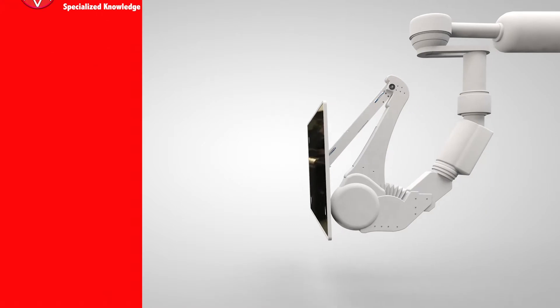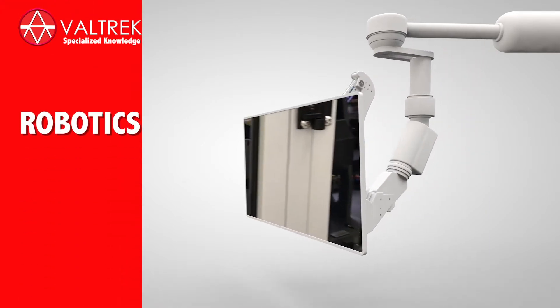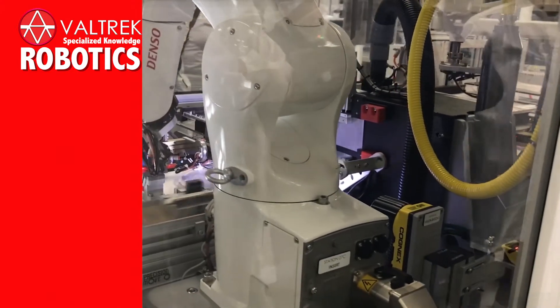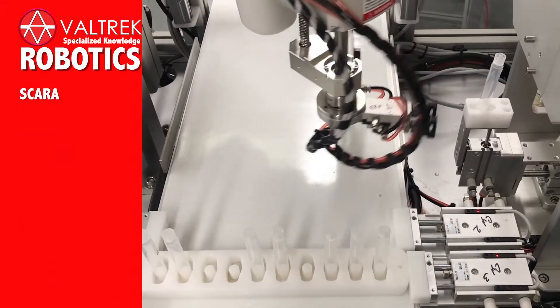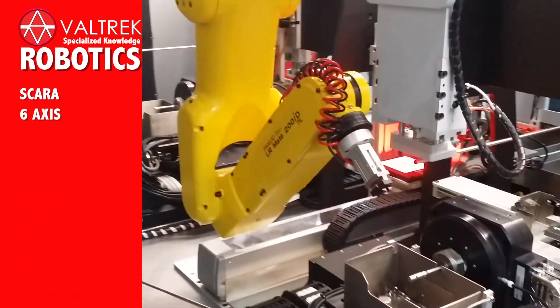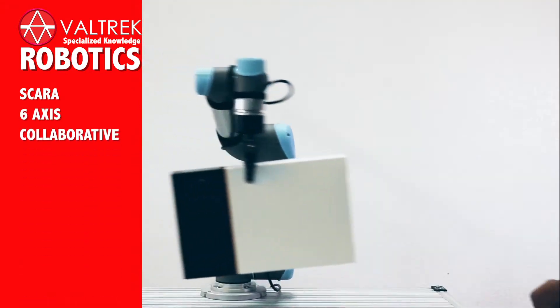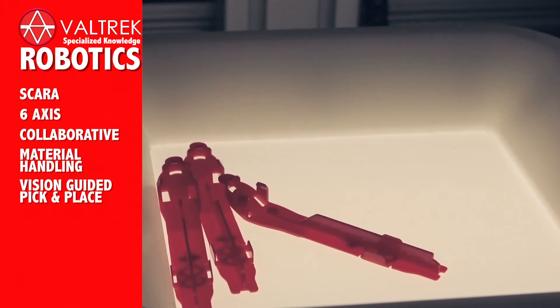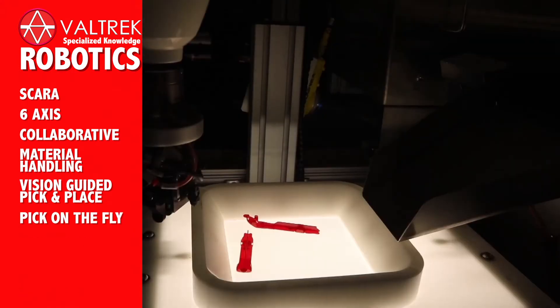Some of our areas of specialized knowledge are Robotics. We excel in robotic high-precision applications and vision guidance, including SCARA robots, six-axis robots, and collaborative robots. In material handling, we provide vision-guided pick-and-place and pick-on-the-fly solutions.